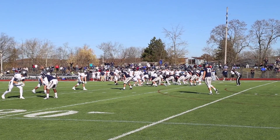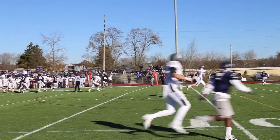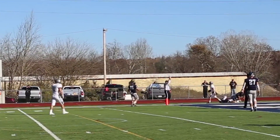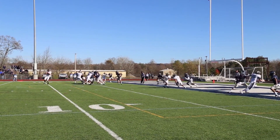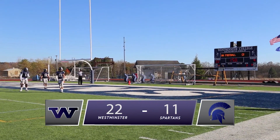With the Westminster defense trying to remain as stingy as possible, the Case Western offense shoots for the stars and comes down big with a spectacular catch for their first touchdown of the day. The following two-point conversion attempt is good. Case Western down 22-11, late in the third.